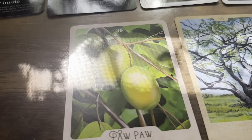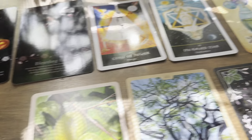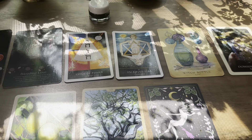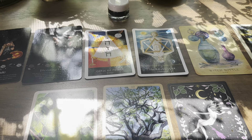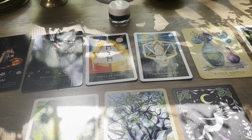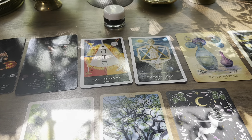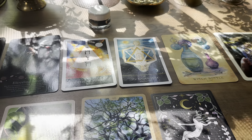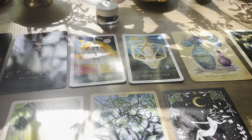Some of you may end up going to a party or partying a little bit. But that is your reading pile number four — if you enjoyed, be sure to like, comment, and subscribe. I love you guys so much, and you can pick more than one pile if you're drawn to it. We're moving on to pile number five.